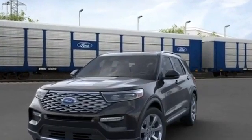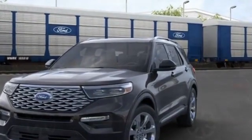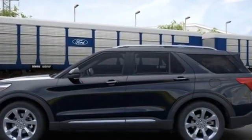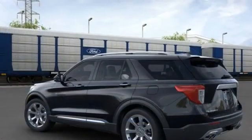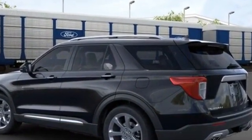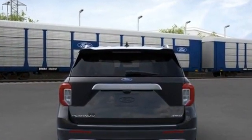2021 Ford Explorer. It's cleverly designed to maximize convenience and comfort with features such as navigation, heated rear seats, power driver seat, power passenger seat, rain sensing wipers, power lift gate, brake assist, keyless entry, steering wheel audio controls, and auto dimming rear view mirror.